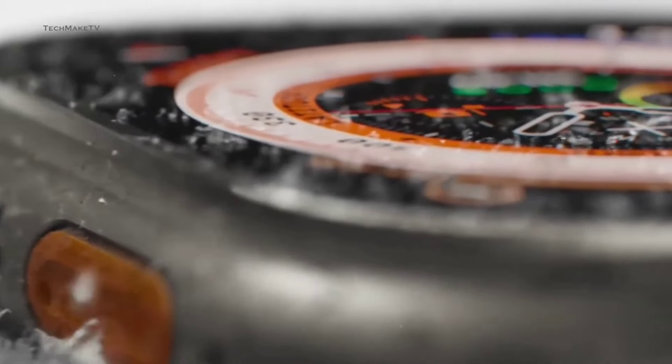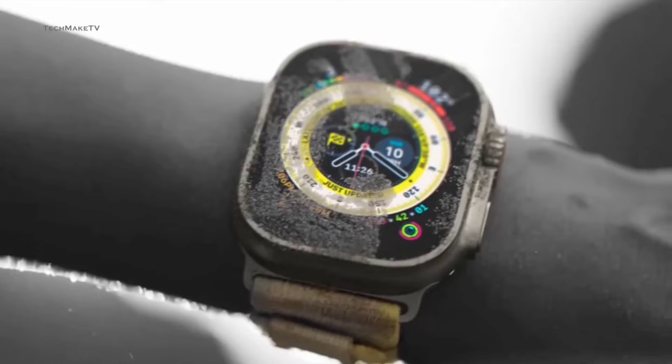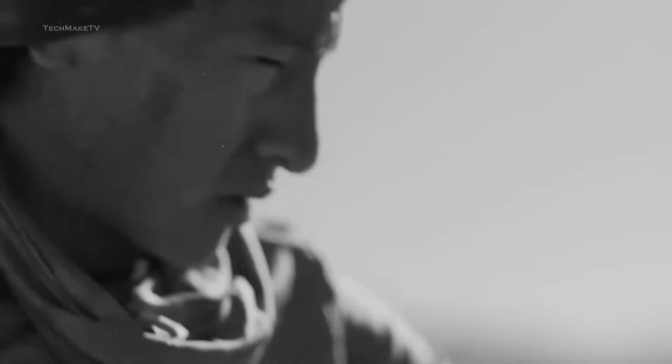So, should you snag the Garmin Fenix 7S Pro Sapphire Solar? Absolutely. It's more than a watch — it's a fitness companion.